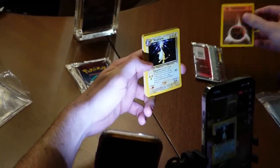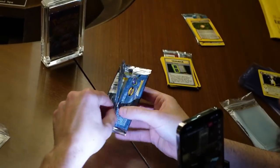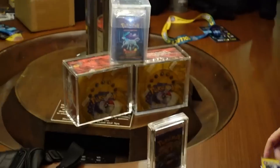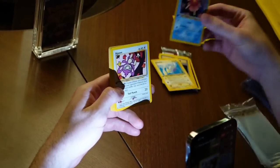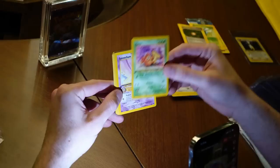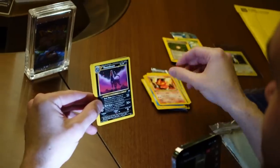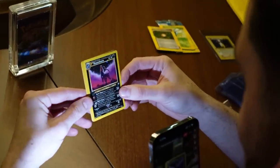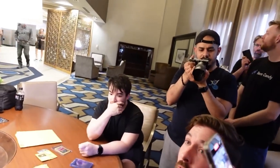Then we opened up some Neo Rev as well. I absolutely love Neo Rev — if you've watched the channel, look at those goodies in the background — we've opened Neo Rev a couple of times, unlimited and first edition. This was an unlimited pack but it delivered the holo Houndoom. What a beautiful card! We had a whole group of us here at the hotel watching this because the big finale was about to take place.